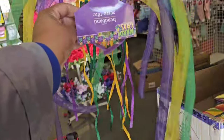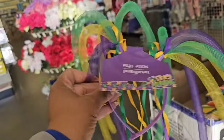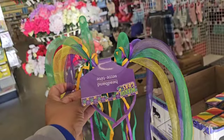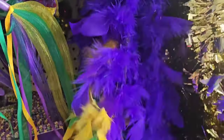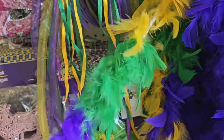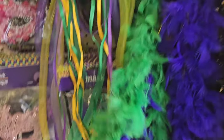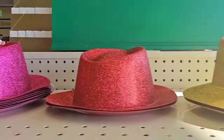They also have this headpiece with the ribbon — I don't know what you'd call it, but it's cute. They have bows in purple that I haven't seen before, a mix of all three colors — purple, green, and gold — a solid green, and a solid purple. They also have the glitter hats.